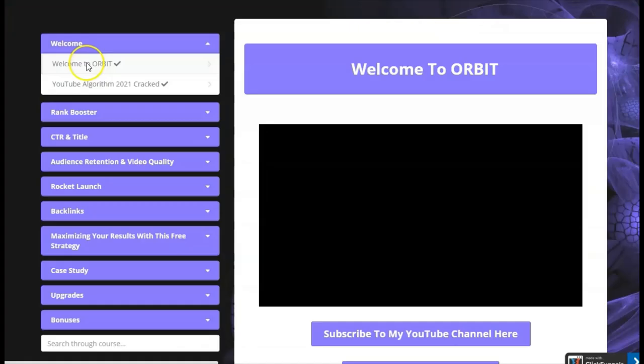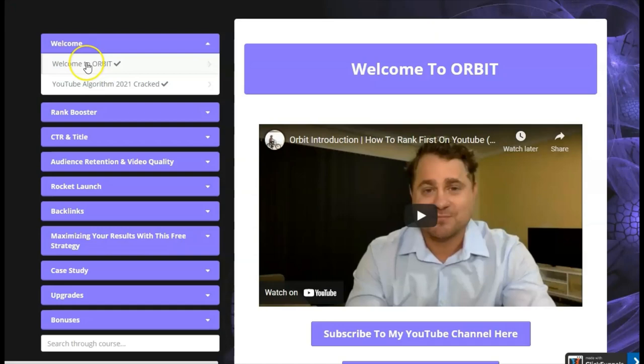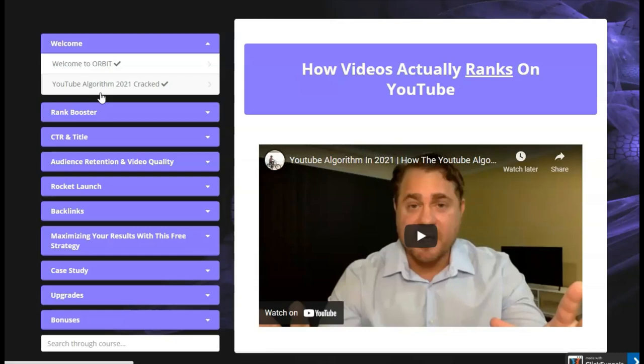We're here inside the members area of Orbit. You'll be able to see Justin give an introduction about what Orbit is, welcoming you to the product. He also explains a little bit about the YouTube algorithm for 2021 and gives you details on how exactly you need to rank on YouTube.